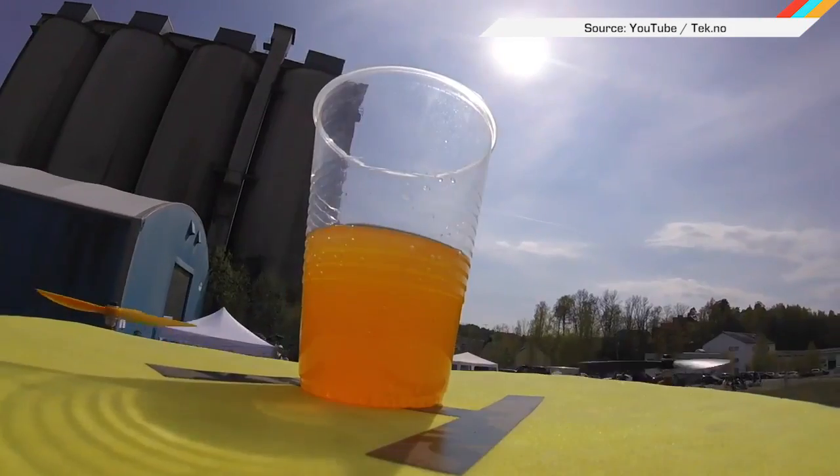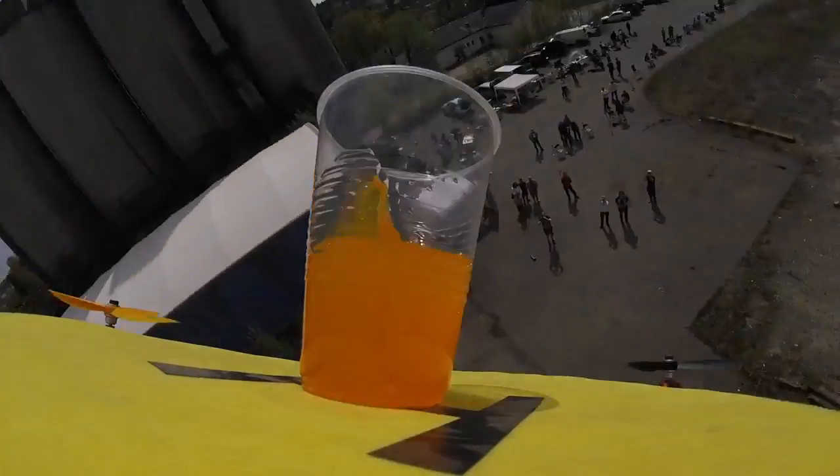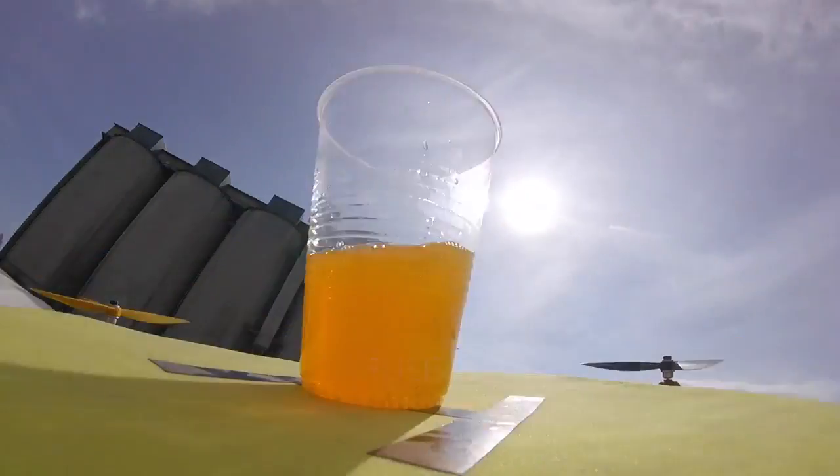And finally, just when we thought all the drone milestones were pretty much met, here's a drone balancing a glass of OJ, then flipping while maintaining enough force to keep it from spilling one single drop.